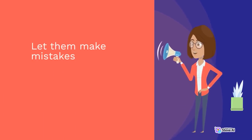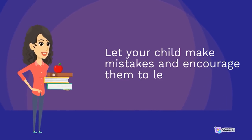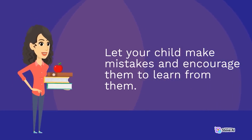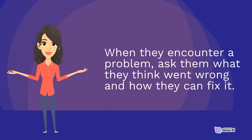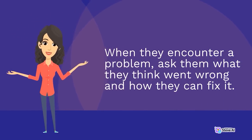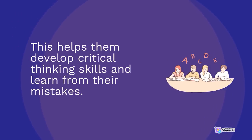Let them make mistakes. Mistakes are a natural part of the learning process. Let your child make mistakes and encourage them to learn from them. When they encounter a problem, ask them what they think went wrong and how they can fix it. This helps them develop critical thinking skills and learn from their mistakes.